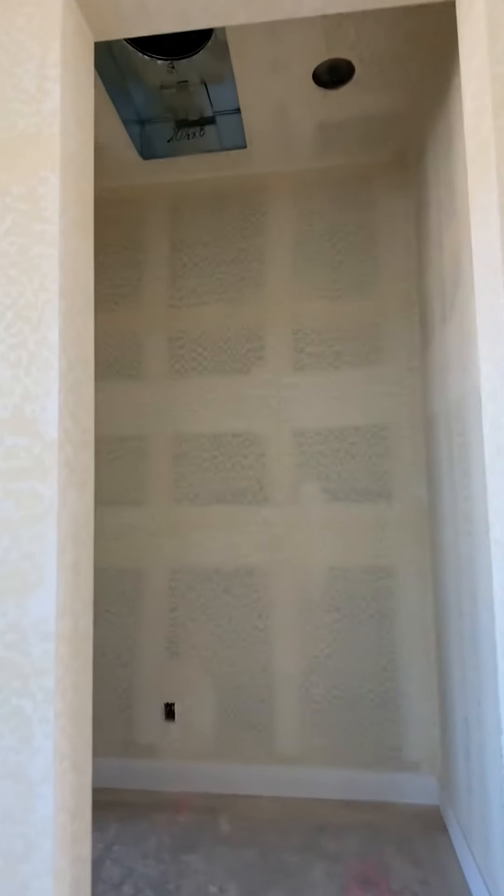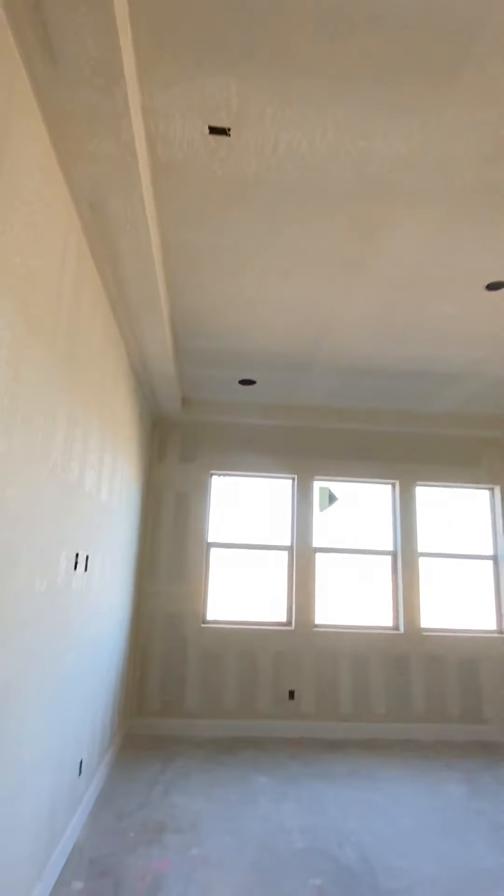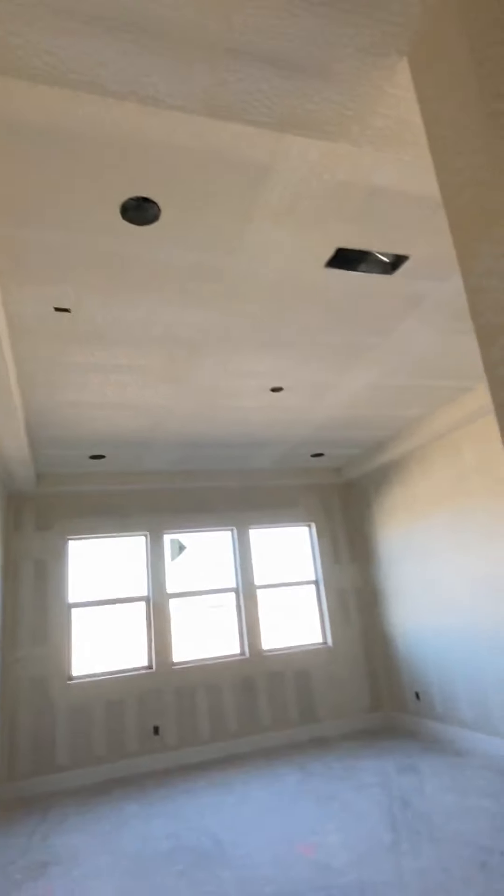We'll walk into the master. Wow, look at that ceiling.